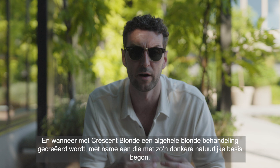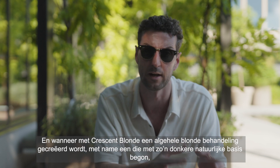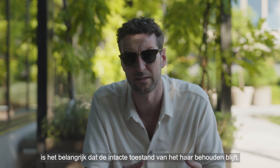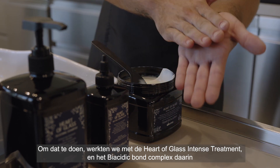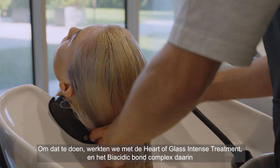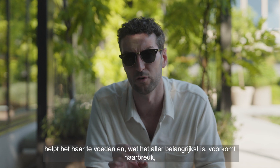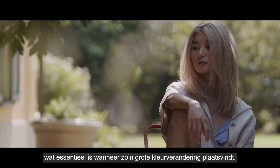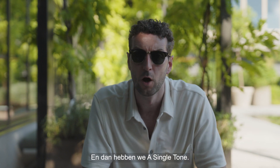For the crescent blonde, when creating a global blonde application — especially one that started off in such a dark natural base — maintaining the integrity of the hair is so vital. To do that we've worked with the Heart of Glass Intense Treatment. The Biocidic Bond Complex in there helps nourish the hair and most importantly provides anti-breakage, which is essential when doing such a huge colour change.